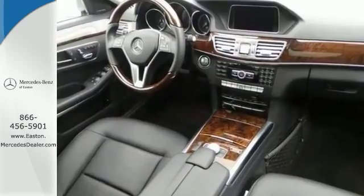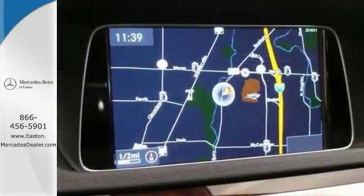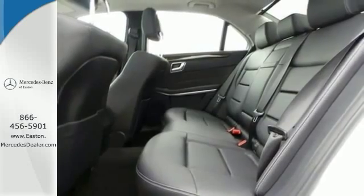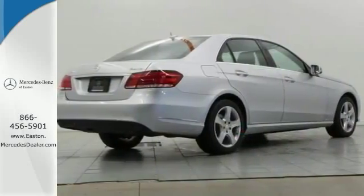It also features a Harman Kardon sound system, rain sensing wipers, and heated seats. Add to that a sunroof and a backup camera and you have an attractive vehicle looking for a new home.